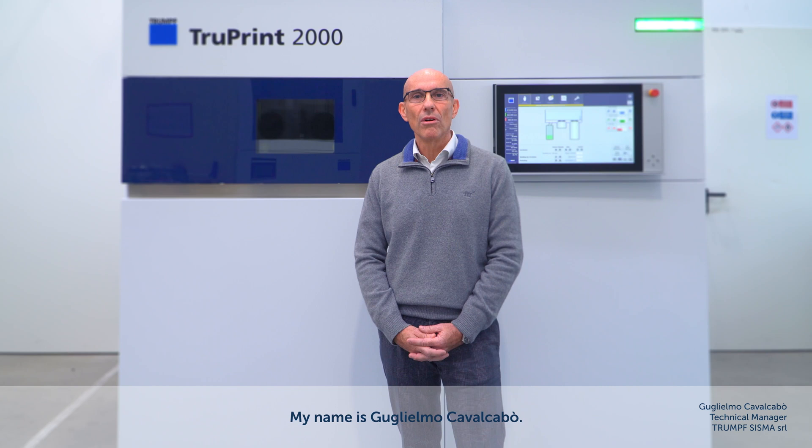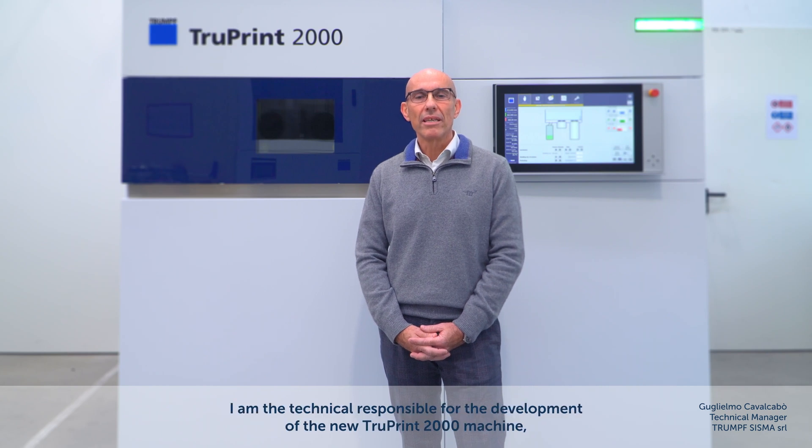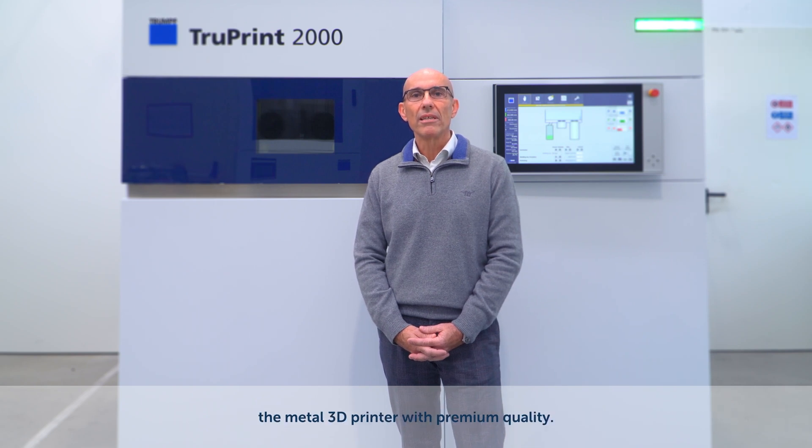My name is Guglielmo Cavalcabo. I am the technical responsible for the development of the new TruePrim 2000 machine, the metal 3D printer with the premium quality.